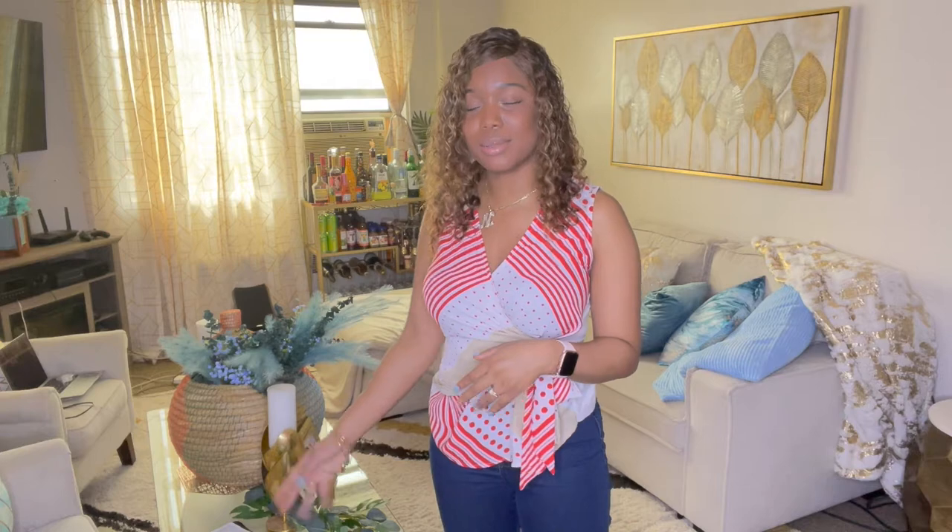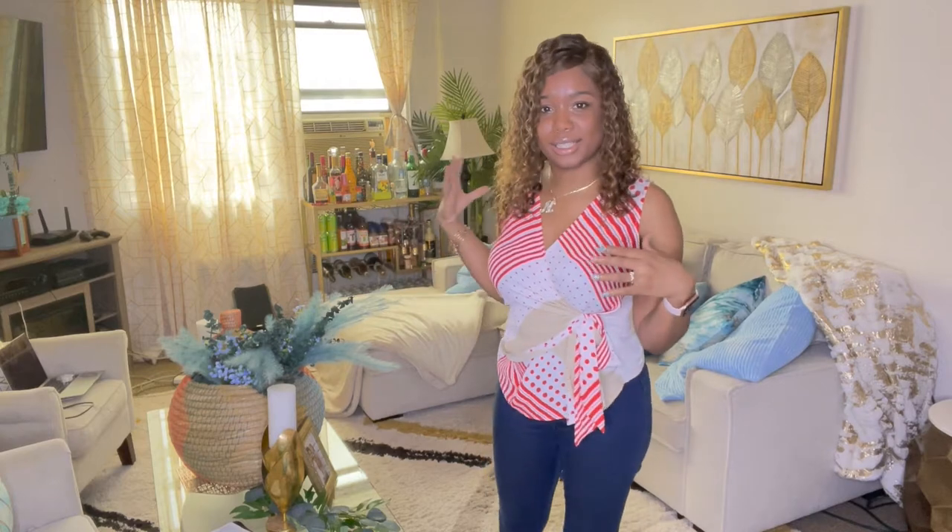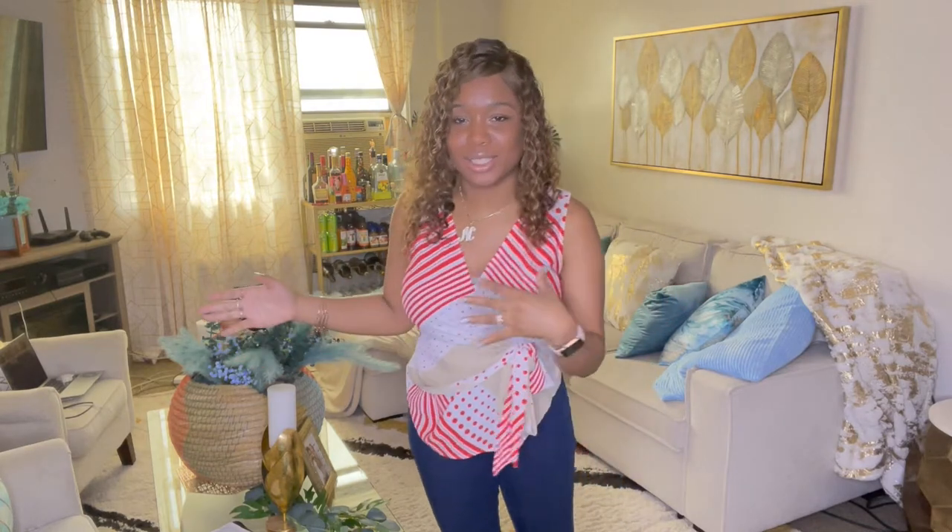Hey guys, it's your girl Naika, welcome to another try-on haul! Let's dive right into it because this is going to be a really long one — it is another Shein try-on haul. I have a huge box full of stuff, so there's going to be a lot to try on and decide what I like and what I don't. I moved my coffee table forward so I can back up to show you the outfits. I also decided to do a different scenery from my usual location, so I hope you guys like seeing my living room a little bit. Let's get started!